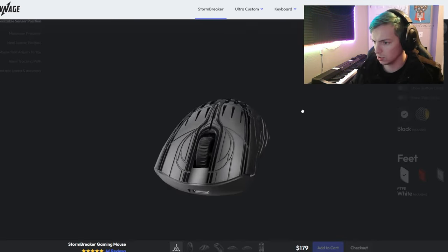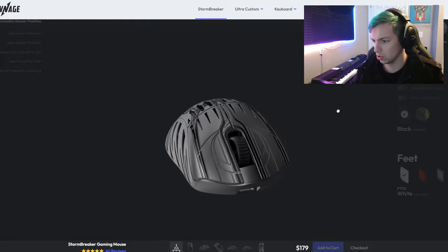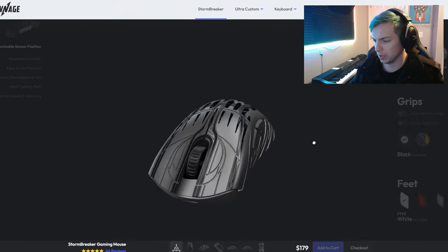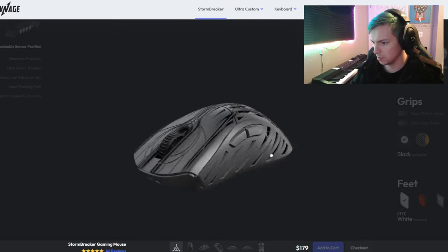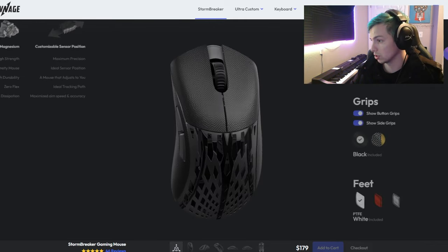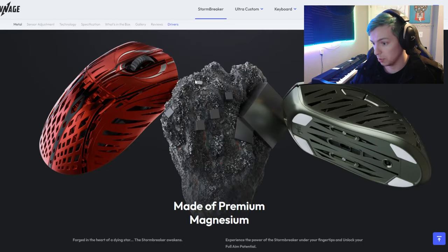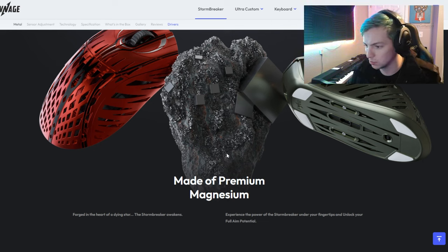Let's move on to the Pwnage Stormbreaker, also dropping just this year. I'd say this thing looks pretty standard — it's obviously a right-hand-only mouse, so sorry lefties out there. It's got your basic look and feel with honeycomb holes to make it even more lightweight. It does have grips you can add to the sides and the buttons, which is pretty sick. You can change your skates, which is always nice, and it comes in different designs — they're all sold out except for red. It's made out of magnesium.